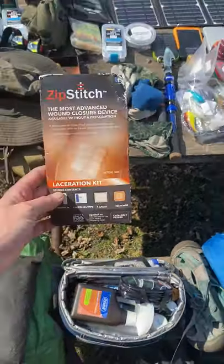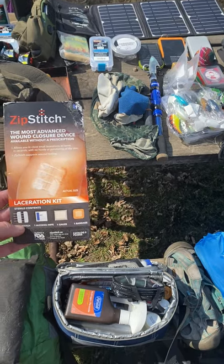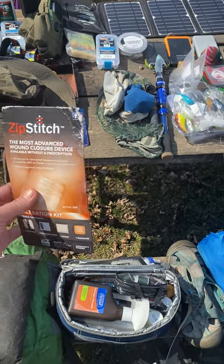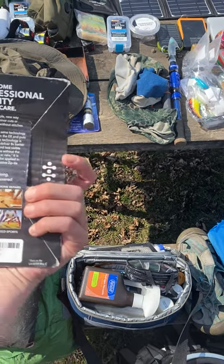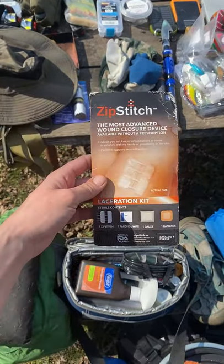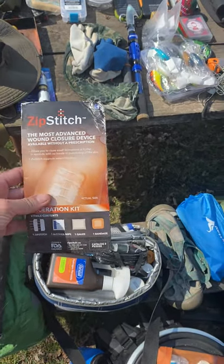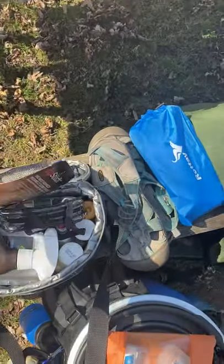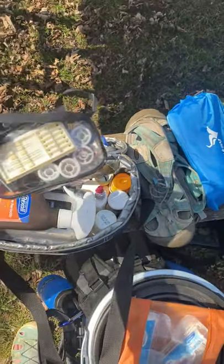I did want to point out zip stitches — thankfully we've never used them, but they're nice to have. They are a bit expensive; this one was about forty dollars. But it's good to have just in case you need to close up a wound. We do also have a sewing kit for worst-case scenarios.